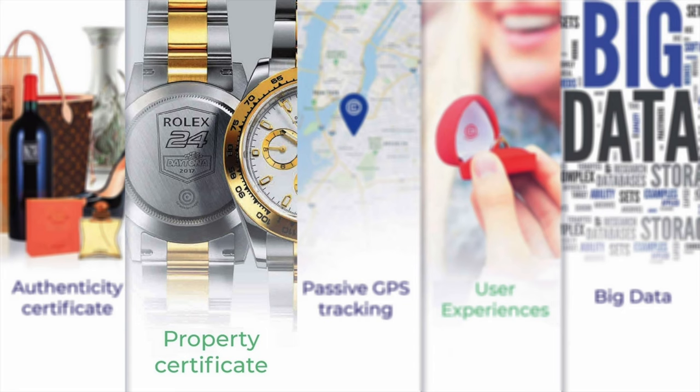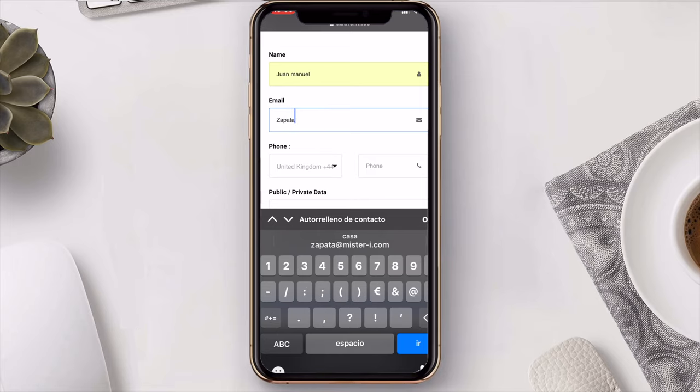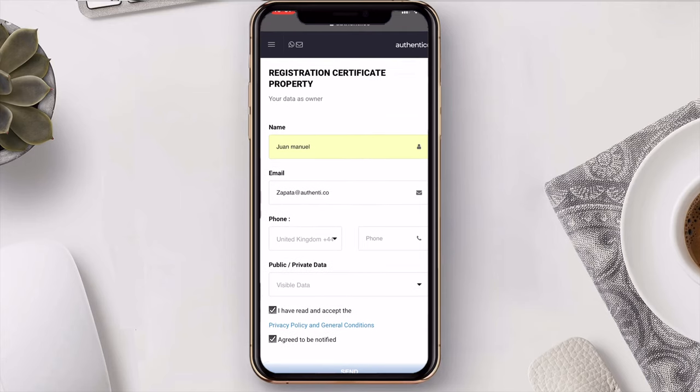Certificate of property. The owners of the article can set it up and register themselves as the legitimate owner so that it gets assigned with the property of such object. This property can also be transferred to someone else anytime they wish. All this occurs, indeed, with maximum security.